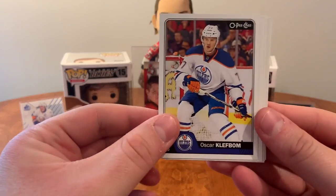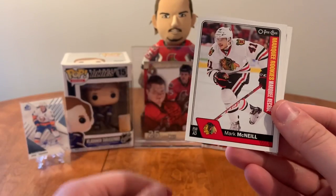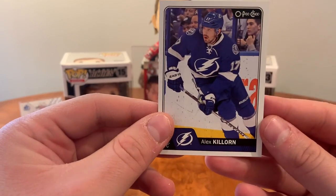Checklist, Oscar Klefbom, T.J. Brodie, Jonathan Toews, Dmitri Kulikov, marquee rookie of Mark McNeil, Shea Theodore, and Alex Killorn.